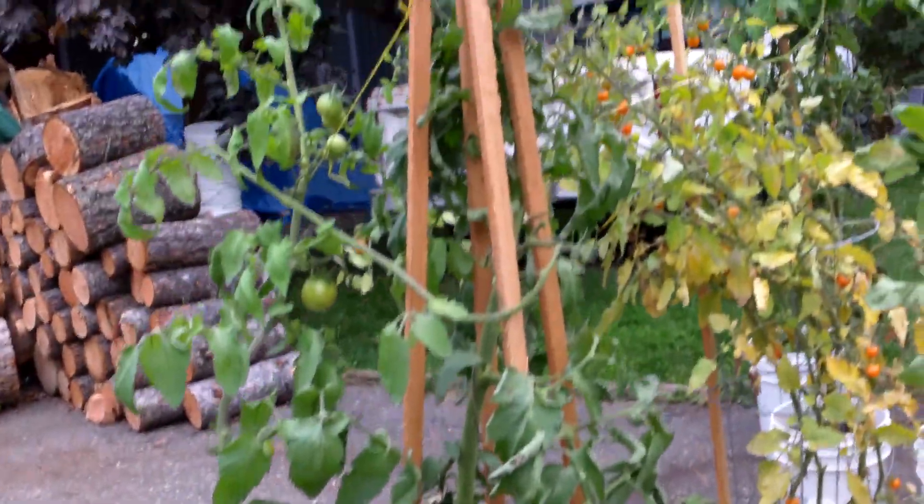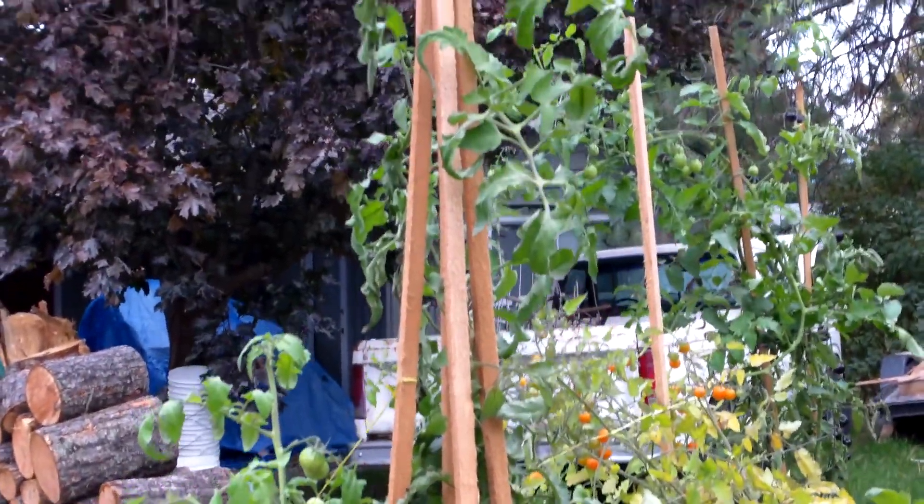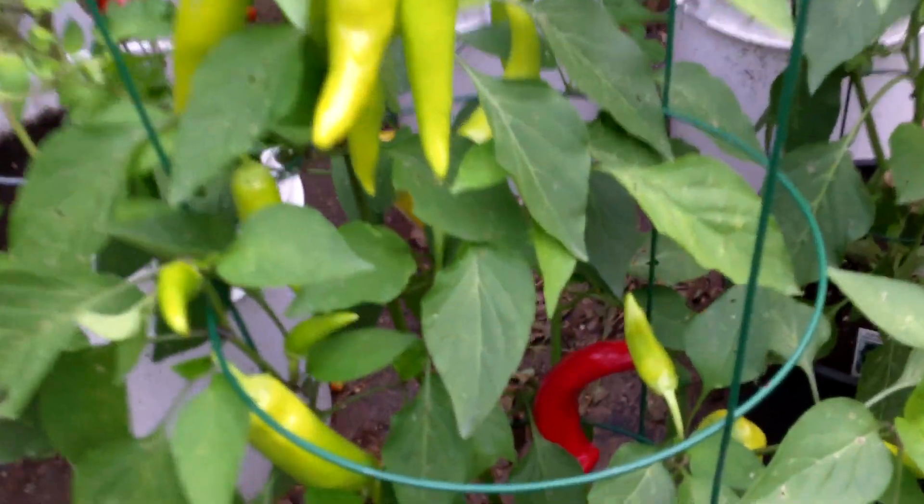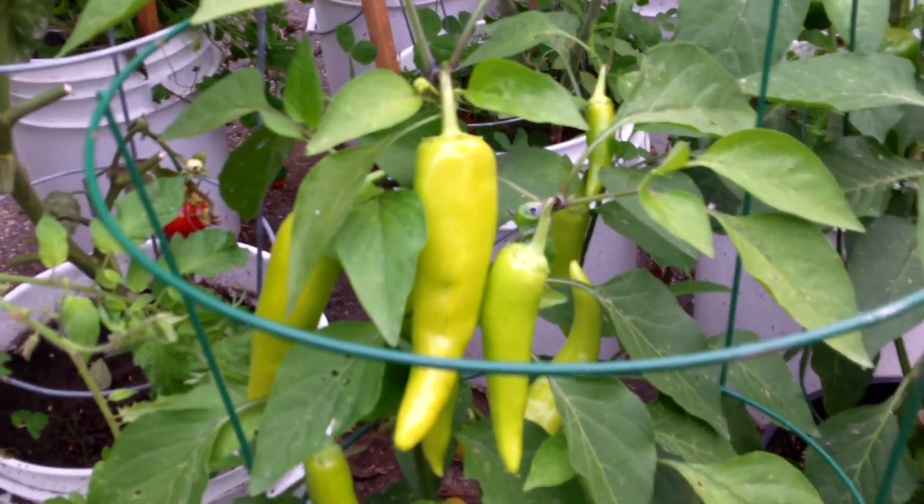These cages held up — they fell over but stayed intact. The wax variety doesn't mind the cold too much.